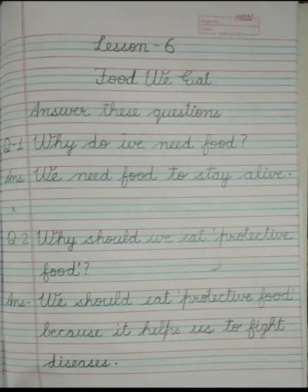Question number 1: Why do we need food? The answer is we need food to stay alive. Now leave one line blank.